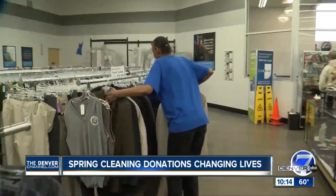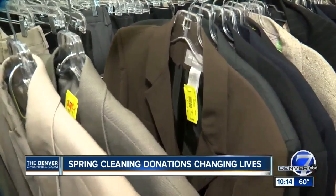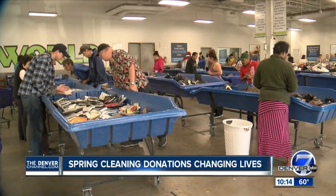Anything that doesn't sell in the main stores is brought to the outlet, where shoppers can buy in bulk by the pound. Your shopping experience at the Goodwill outlet is a little different — you can't touch anything until you get the green light. Shop!